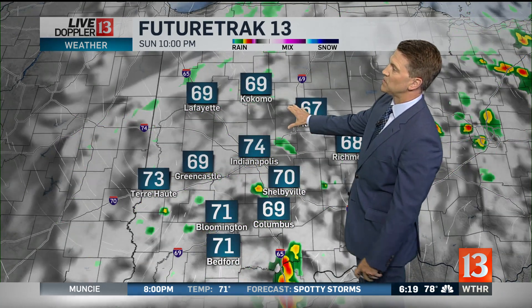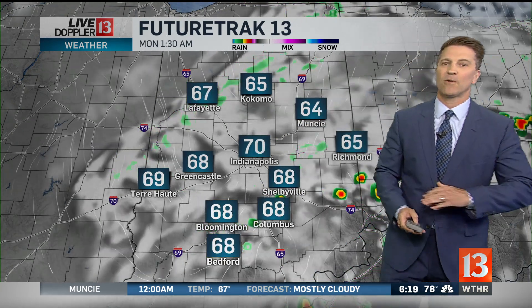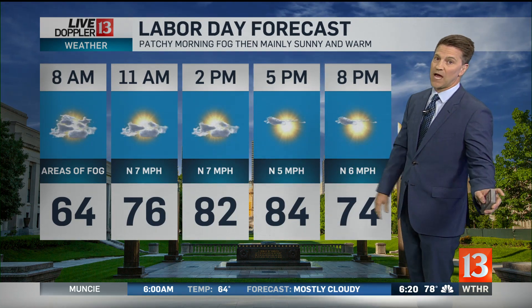Here's future track 13 — some spotty downpours and rumbles of thunder as we go through the evening hours. Things should settle down overnight tonight, and we wake up to a little patchy fog in the morning. And then eventually we're going to get into some good sunshine here.